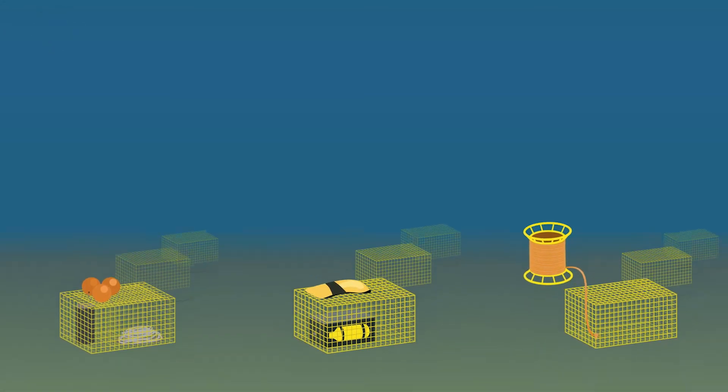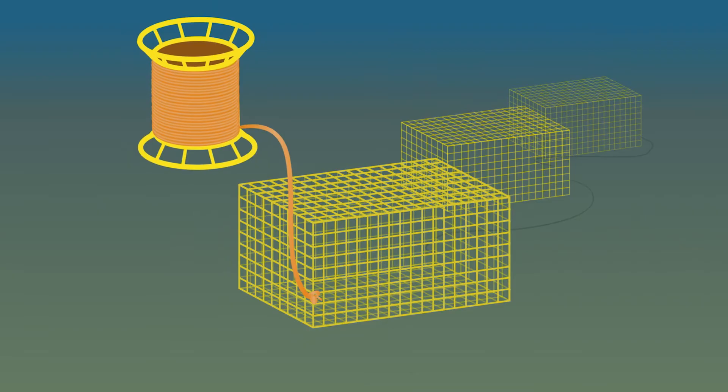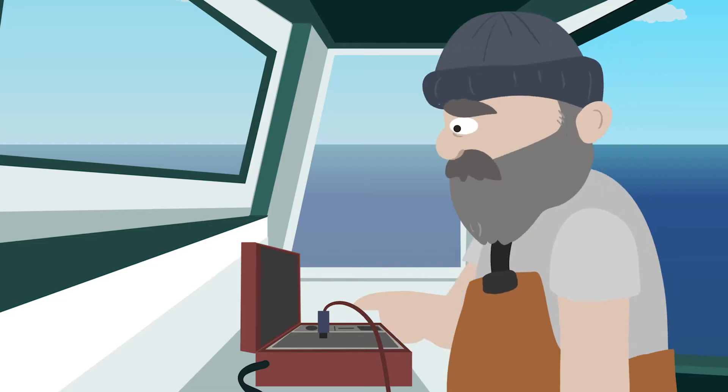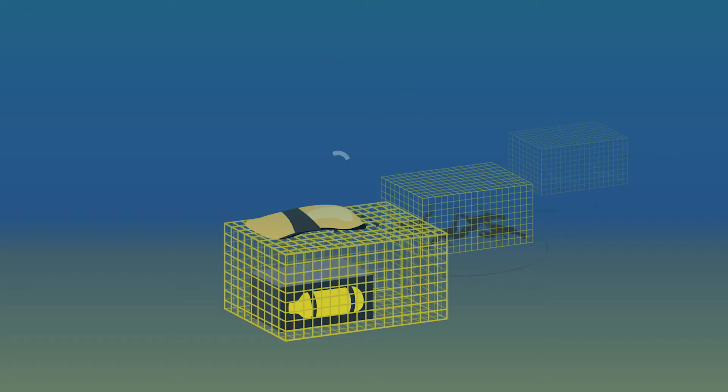There are three types of acoustic ropeless technologies: pop-up buoy, inflatable lift bag, and spool systems. Using an onboard controller, a fisherman sends an acoustic signal to the receiver on the trap, which triggers the release of a buoyant device.